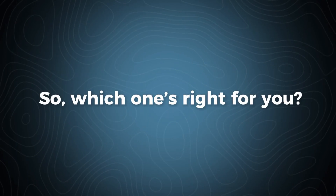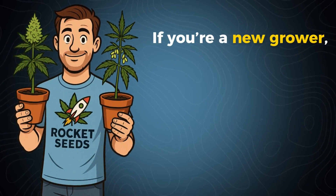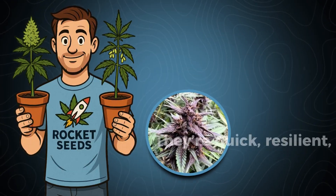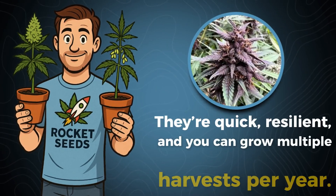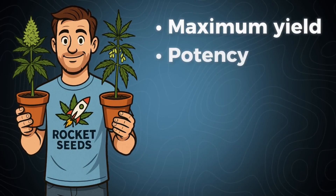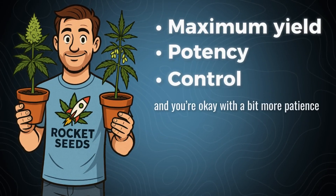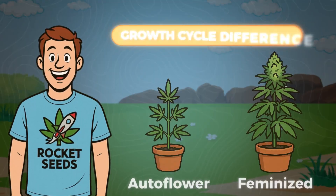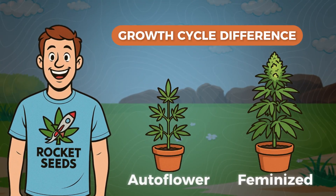So which one's right for you? If you're a new grower, short on time, or just want something easy, go with auto flowers — they're quick, resilient, and you can grow multiple harvests per year. But if you want maximum yield, potency, and control, and you're okay with a bit more patience, feminized seeds are the way to go. And that's the difference between auto flower and feminized seeds.